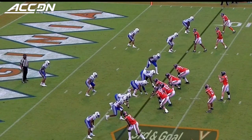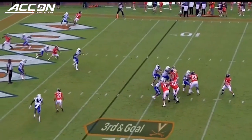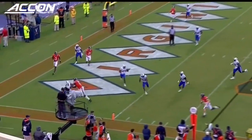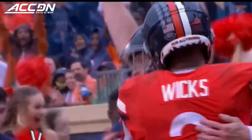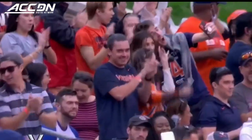Third and goal, one through three on third down in the game — Virginia. Armstrong, extending the play, improvising, running for the pylon and diving! A touchdown for Armstrong! Takes it in from seven yards away for Virginia!